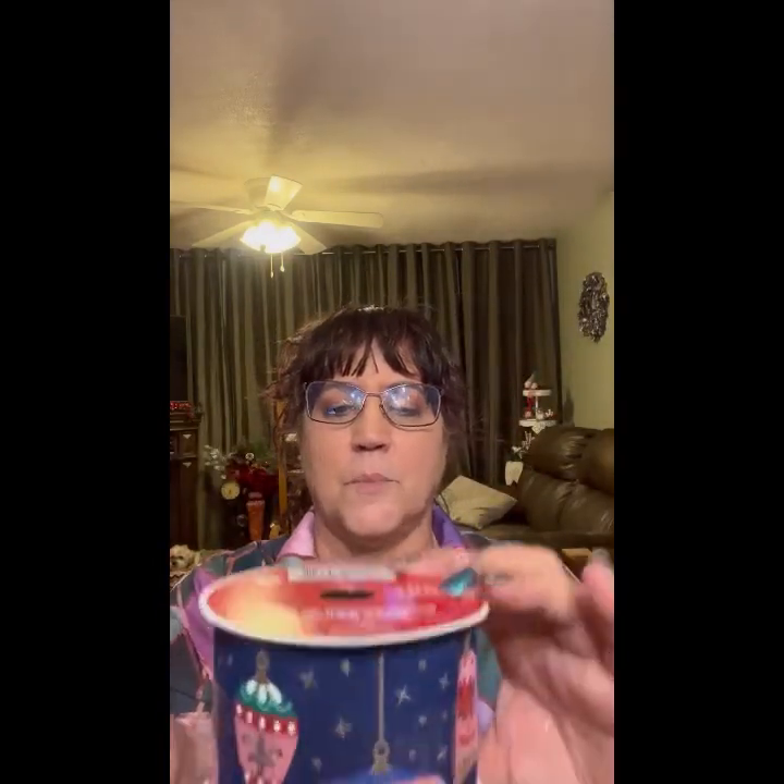Got this really pretty one with ornaments on it — looks like the same price. And then this one with little packages. And this is like a gold mesh, so very pretty.